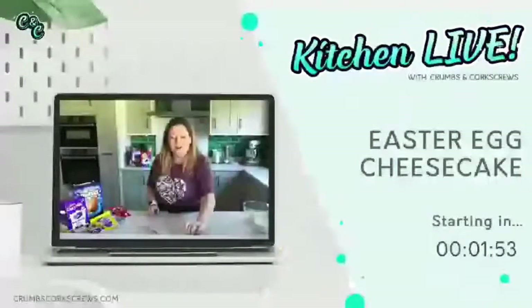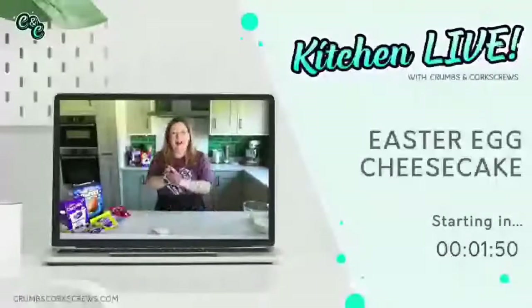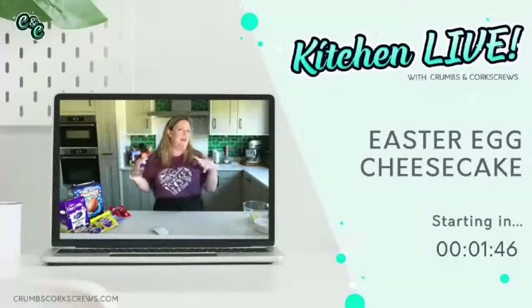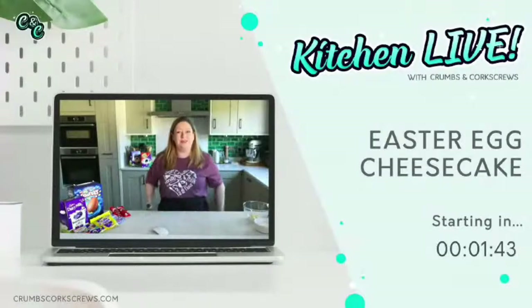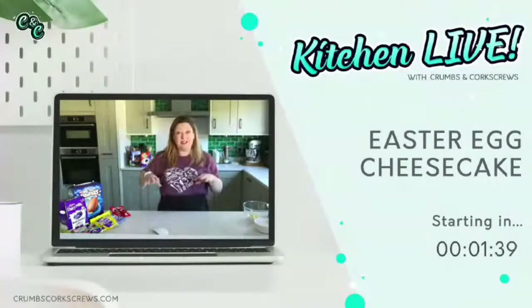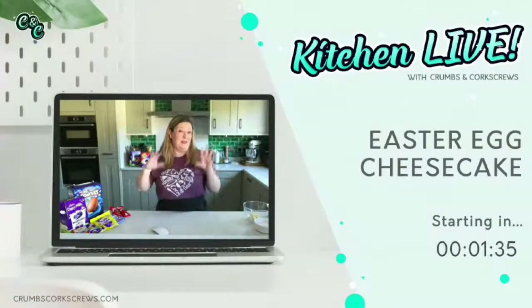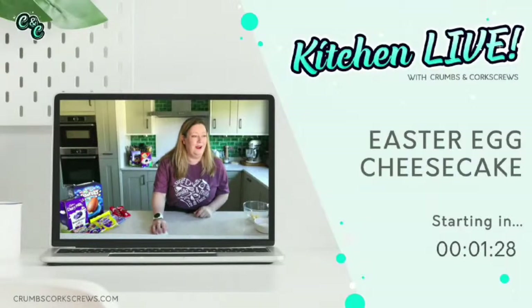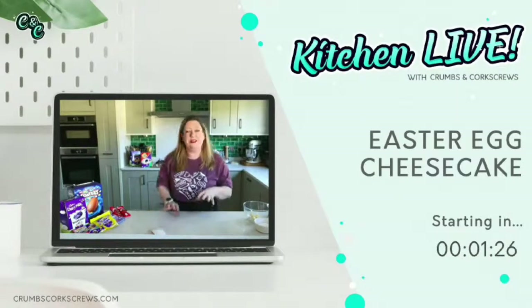Good morning, happy Easter! Happy beautiful sunny Sunday morning, happy Easter to everybody out there. I hope you are sat there still in your PJs eating a load of chocolate, just because it's legitimate, isn't it? Easter and Christmas, the two days of the year we can sit in our pyjamas and eat chocolate for breakfast.